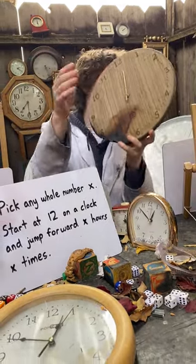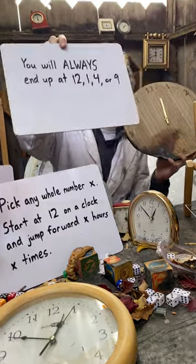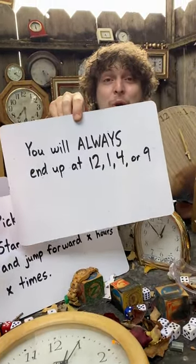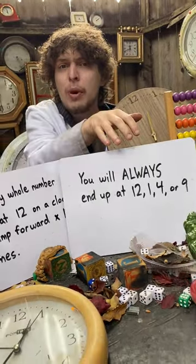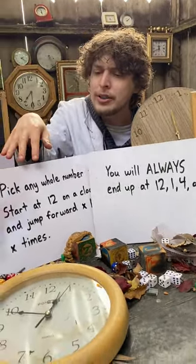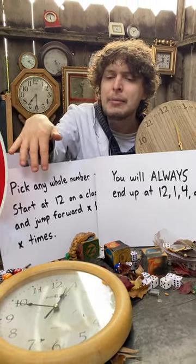Well, whatever number I pick, I'll always end up at either 12, 1, 4, or 9. That might make sense if we pick a small number that we'd end up at these square numbers, because we're kind of squaring something by adding the same thing that many times.